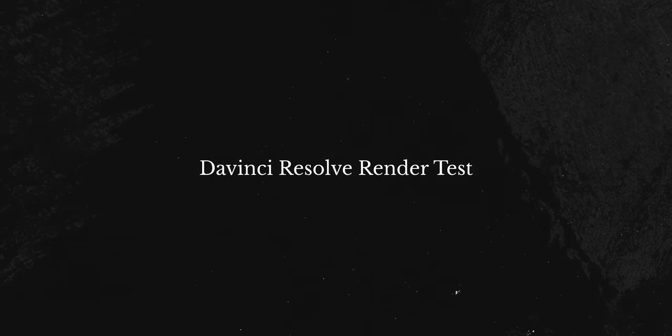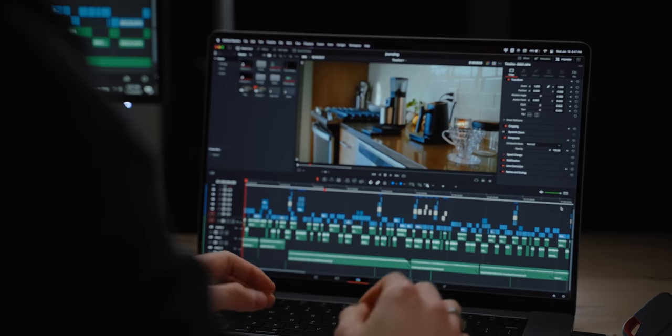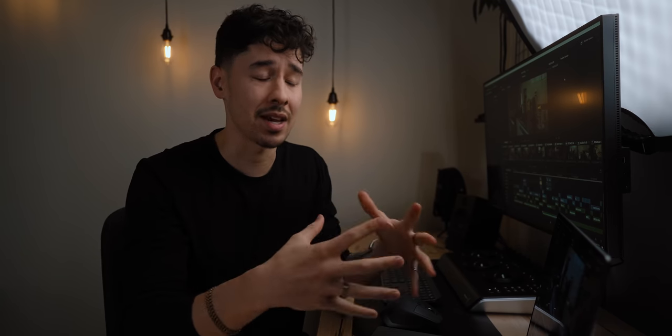The first thing we're going to do is a side-by-side render and export test with both machines. The project we're working with is my latest YouTube video — it's a video I did about journaling. This is a roughly 10-minute timeline, mostly Sony A7S III 4K, 24fps, 10-bit, 4:2:2, H.265. This is really compressed footage — what I shoot with exclusively for YouTube because of the space savings and smaller file sizes, but it's really hard for computers to encode and decode. So I think this is a good test to put these two machines up against.